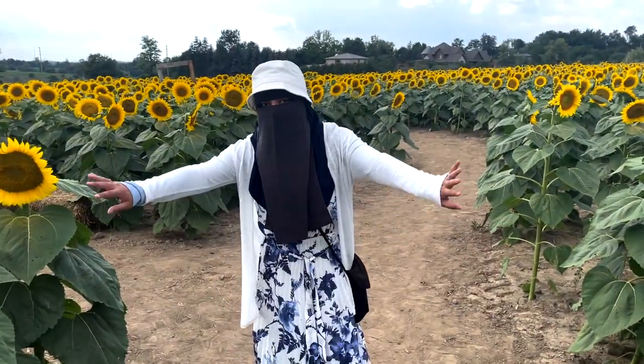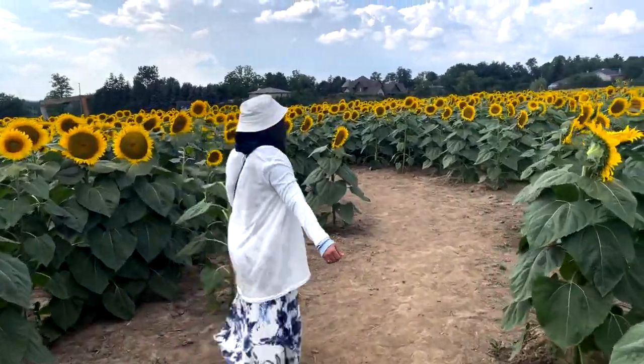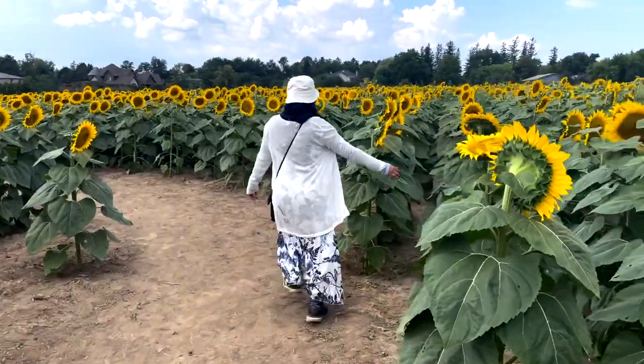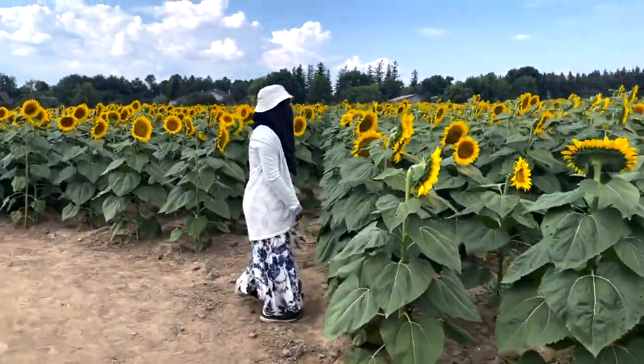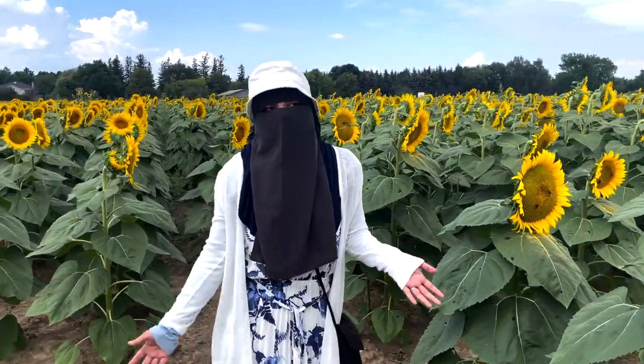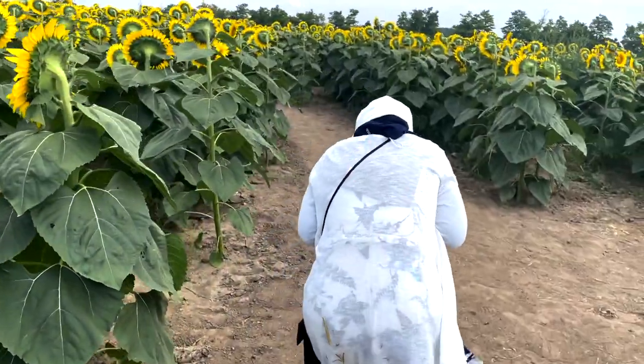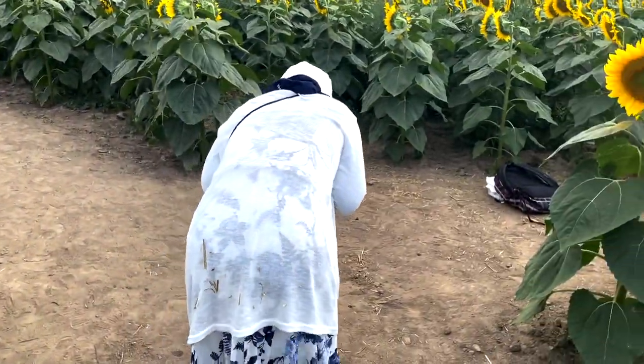Okay guys, we're actually in the sunflower field now — look how pretty this is! This is so nice. They're all facing one direction. Usually sunflowers face the sun — that's why they have the name sunflower. But there are like bees everywhere guys. You okay?